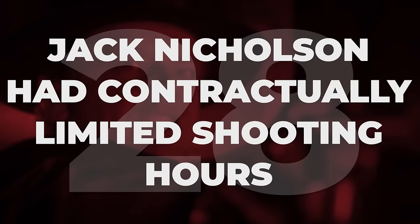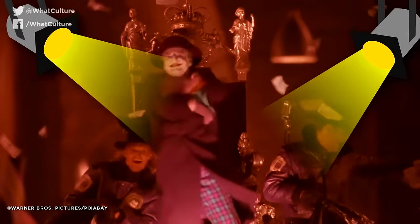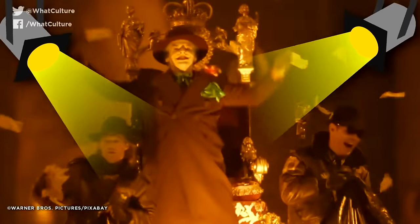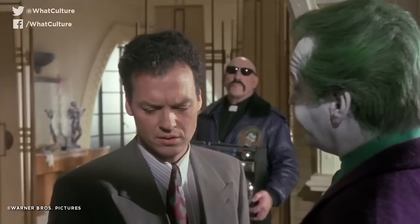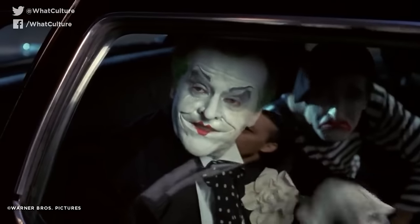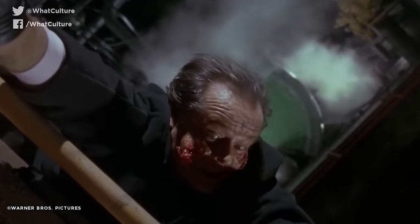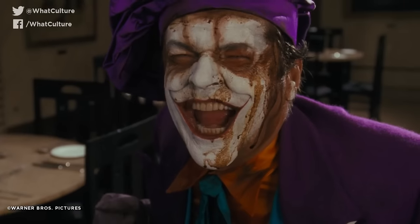Jack Nicholson had contractually limited shooting hours. By most accounts, Jack Nicholson was a bit of a diva on the set of Batman, spending most of his downtime partying into the early hours — so much so that he'd come to set hungover every day and sleep off his boozing while makeup was applied to his unconscious face. But the biggest kicker: Nicholson's contract specified a set number of hours off between leaving the set and arriving the next day, and that he was allowed time off to watch Los Angeles Lakers' home games.